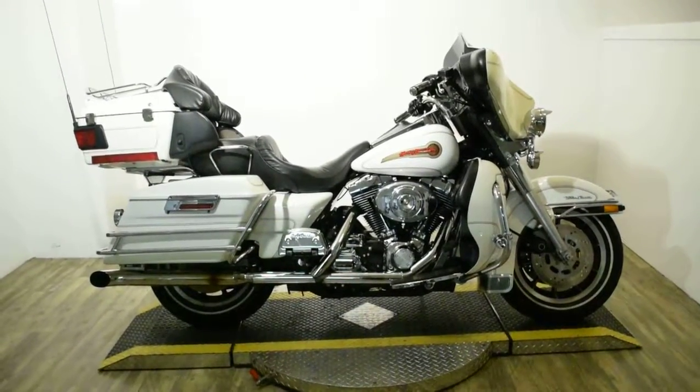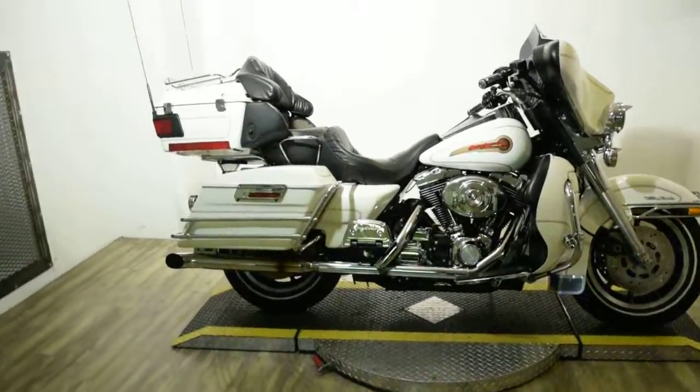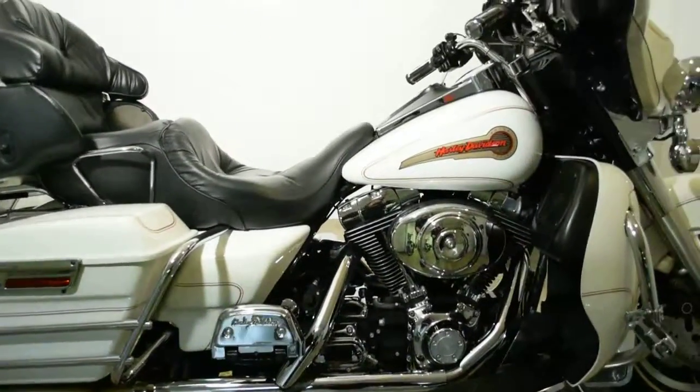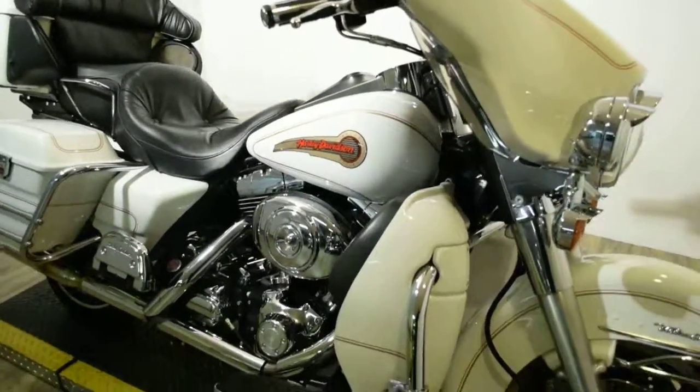Monster Power Sports is offering this $19,990 Harley Davidson Ultra Classic. To see more photos of this bike, to get pricing information, to fill out a credit app, and to see what your trade is worth, visit MonsterPowerSport.com.